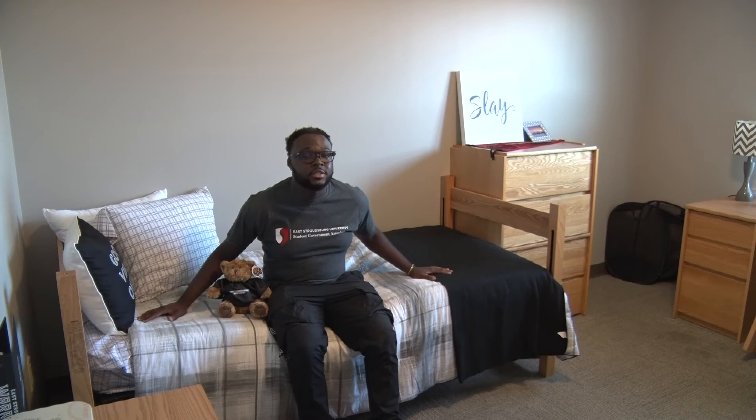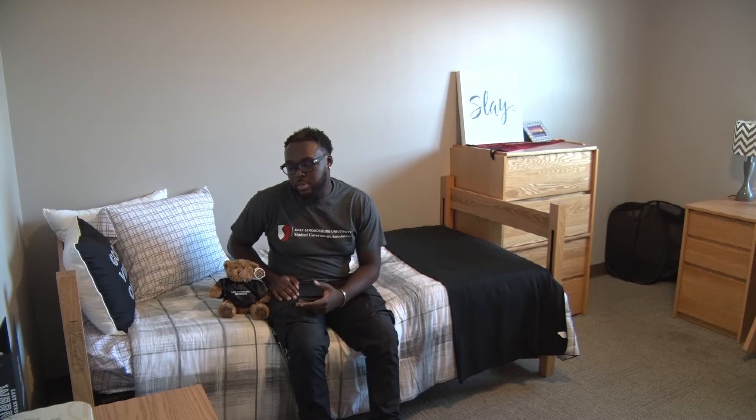These are twin XL beds so please make sure you're using the appropriate sheets. Like I said before, you can drop or lift the beds whichever way you please, and you could also bring bed risers and mattress pads if that's something you see fit. When hanging stuff on the wall, please remember to just use command strips and painters tape — absolutely nothing else.